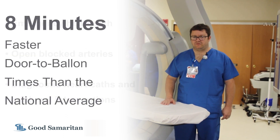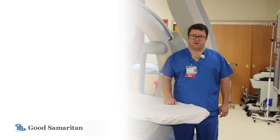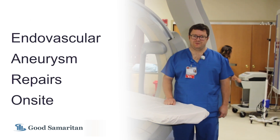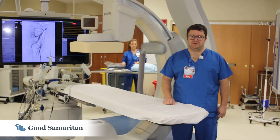Here in the cath lab we're proud to have door-to-balloon times that are eight minutes faster than the national average. We also work together with our cardiovascular surgeon and the OR team to do endovascular aneurysm repair, and in case of emergency we can convert this to an open surgical procedure.